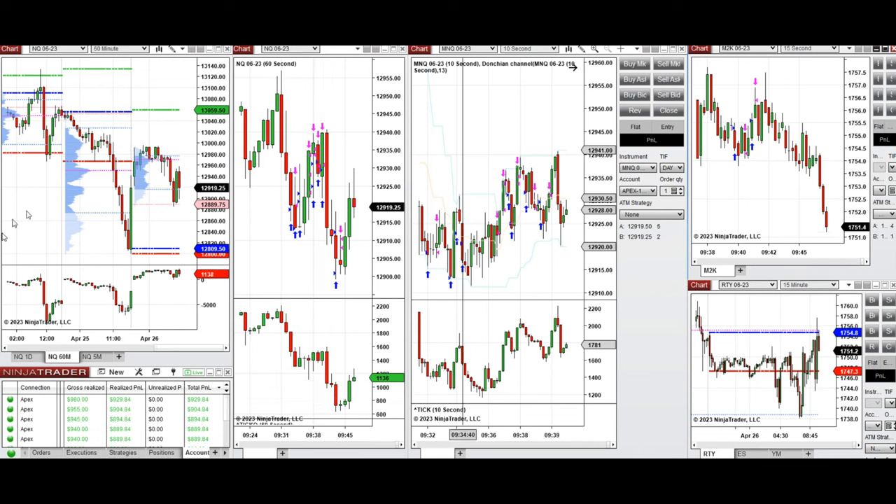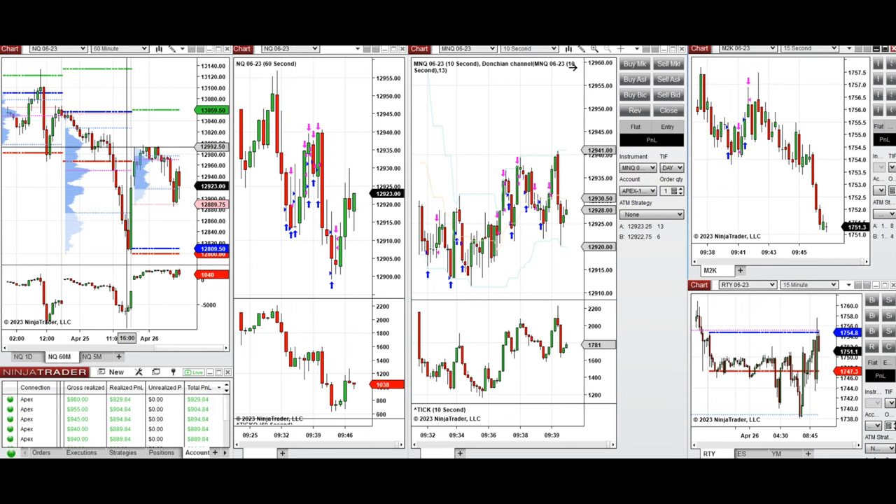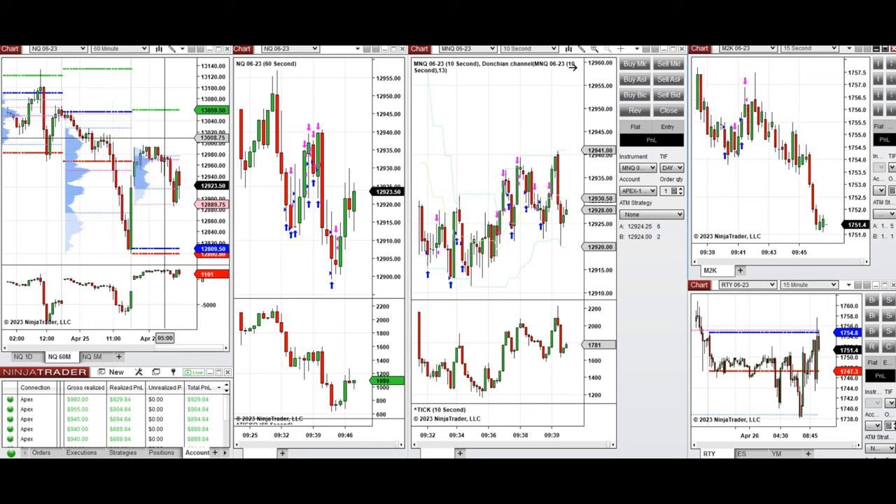The macro 60-minute chart shows that yesterday the market was selling off almost all day during the New York session, then it suddenly jumped up after the close. During the global session it went up and retested the previous day's low, then got rejected again.